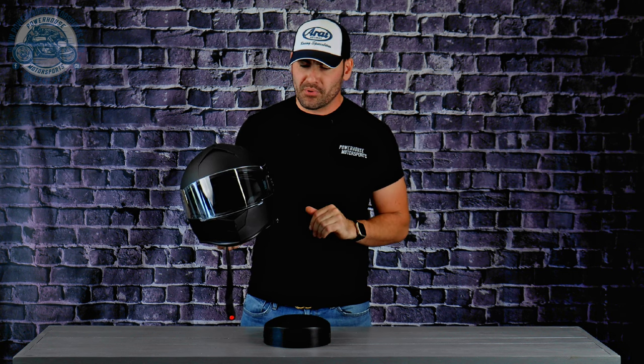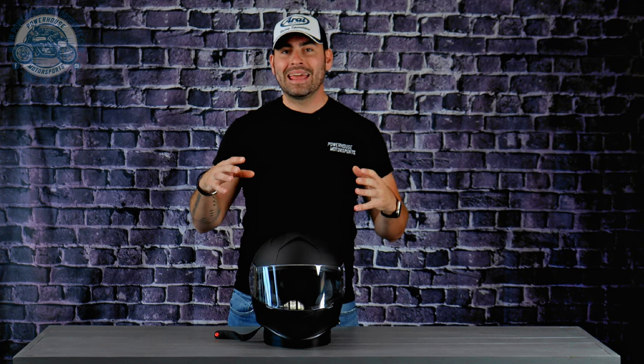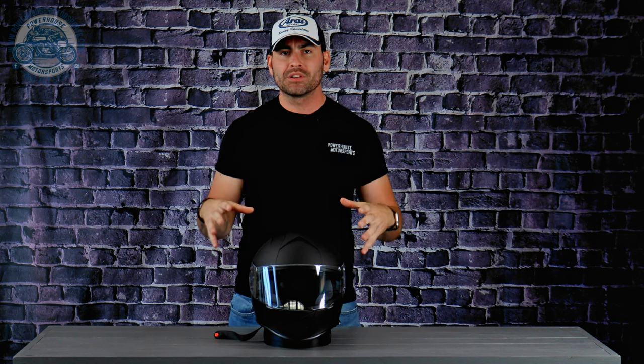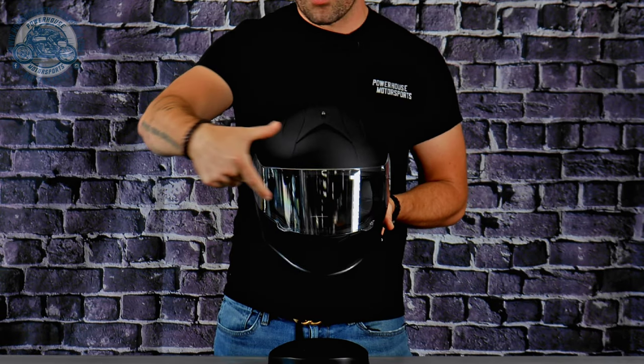This helmet is comfortable. I typically fit into a large/extra-large, and this extra-large fits me snugly at the crown. The cheek pads are comfortable with a nice seal around my cheekbones and temples. Coming in at $109.95, after taking the Warrant out for a blast on our CBR1000RR, I was pleasantly impressed. It is extremely light-feeling due to the aerodynamic design coupled with that 3.6-pound weight, making it an exceptionally light-feeling helmet on the road.